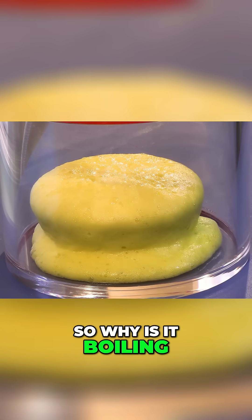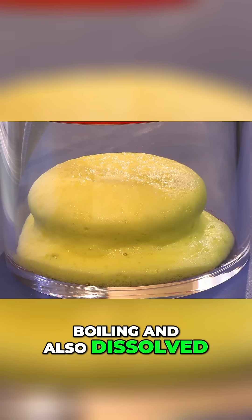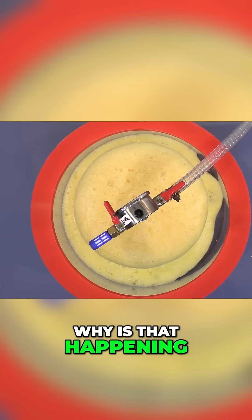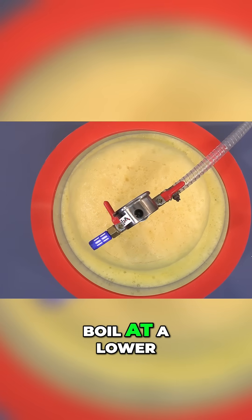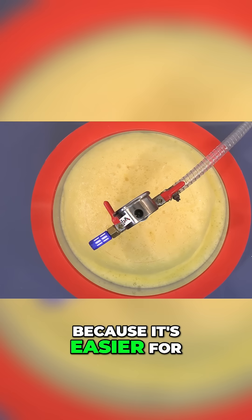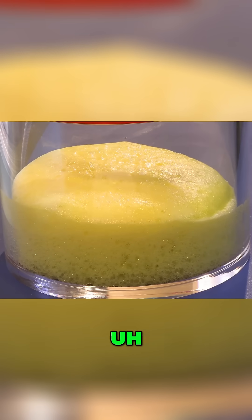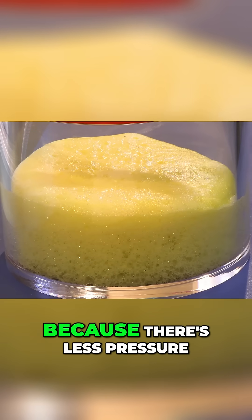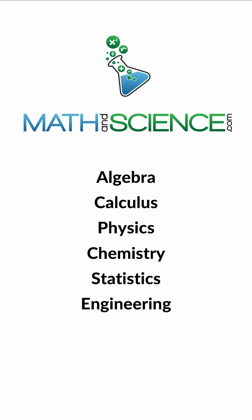So why is it boiling? Basically, that's what's happening — it's kind of boiling and also dissolved gases are coming out. Why is that happening? Because liquids are easier to boil at a lower outside pressure, because it's easier for the molecules to escape into the outside environment when there's less pressure from the outside. Learn anything at mathandscience.com.